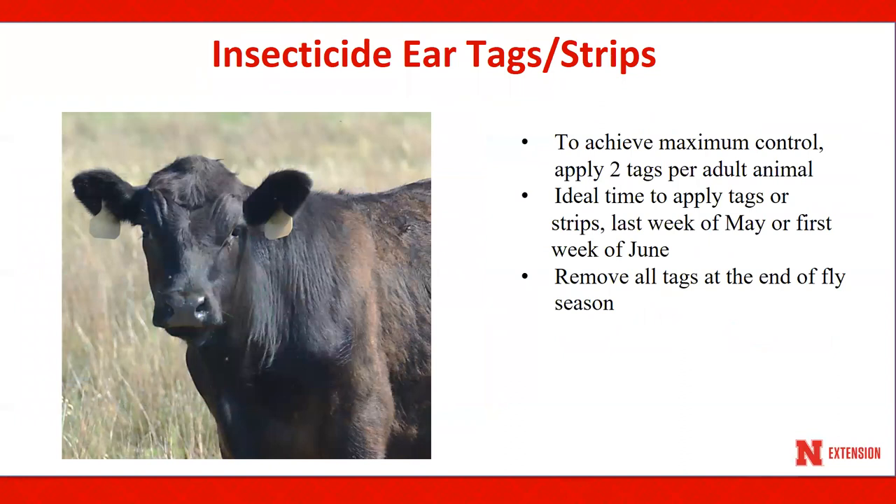Insecticide ear tags and strips have one or more insecticides embedded in a plastic matrix. Movement of the head or grooming of the animal slowly releases small amounts of the insecticide over time that travels through the hair coat of the animal. In Nebraska, ear tags and strips should be applied during the last week of May or the first week of June to achieve maximum control throughout the fly season. Ear tags and strips applied too early may decline in efficacy while fly numbers continue to increase throughout the remaining part of the summer, resulting in economic loss. Adult animals should receive two tags or strips. Tagging just the calf will not provide the desired level of hornfly control on the mother cow. All insecticide ear tags and strips should be removed at the end of each fly season to help manage fly resistance.